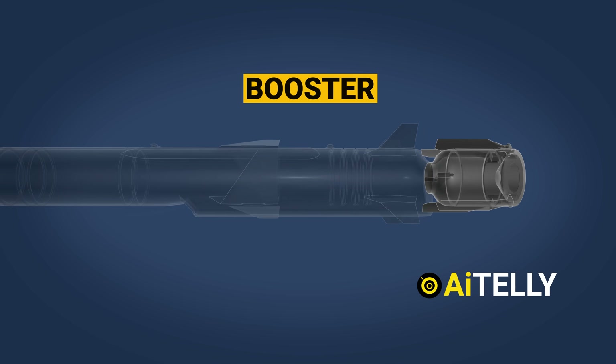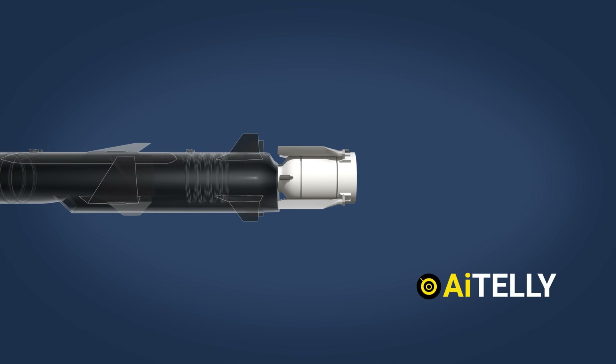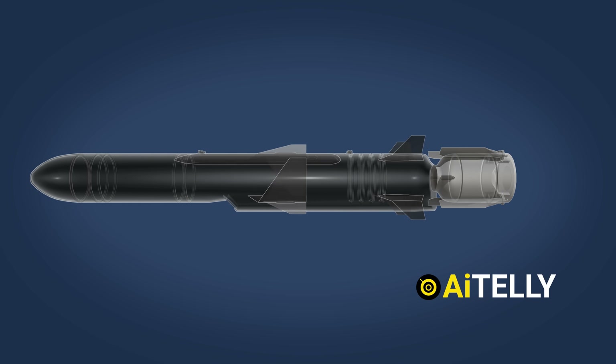Finally, at the very back, we have the booster. Its primary function is to propel the missile to a safe distance from the launcher, ensuring a secure and efficient launch sequence.